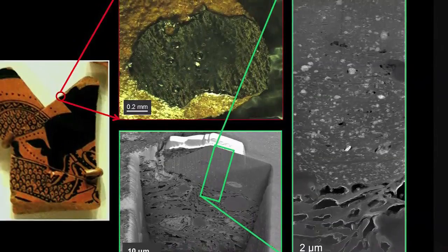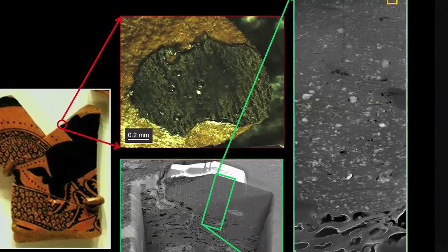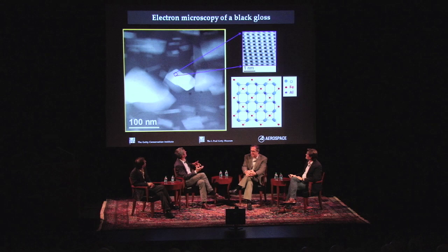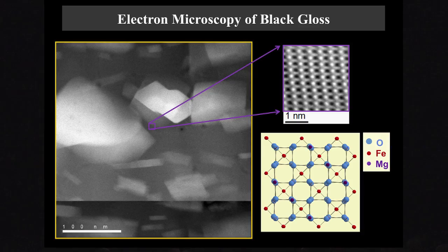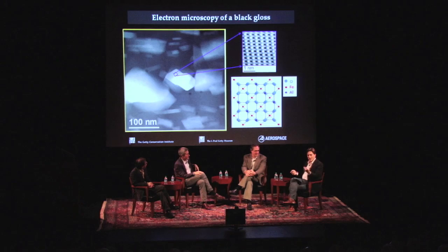Zooming in even further to the yellow box in the corner, we can take images where we see something very special: crystals sitting in an amorphous glassy matrix. Zooming in on one of those crystals, my microscope can actually start to see columns of atoms arranged in a periodic lattice. This is an iron aluminum oxide crystal — hercynite — with a much more three-dimensional structure than the clay, but derived from the clay. It's the shape and orientation of these crystals in the glassy matrix that has a lot to do with the color and luster of the black gloss.